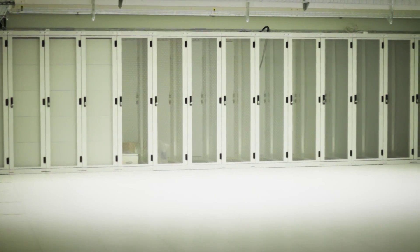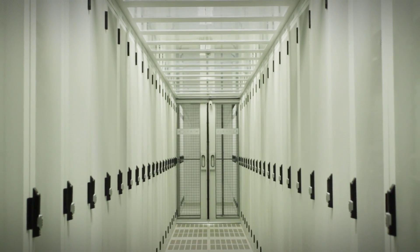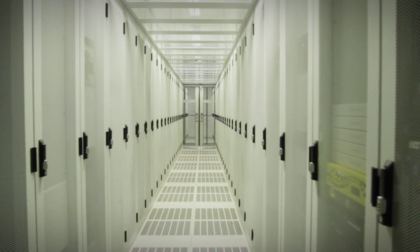Our data rooms are equipped with private racks up to private suites. Our additional services include remote hands and eyes and set-up assistance, up to full management and maintenance.